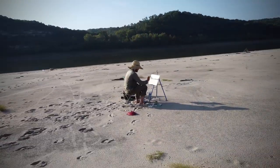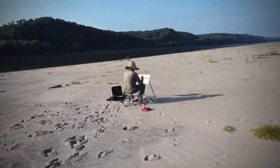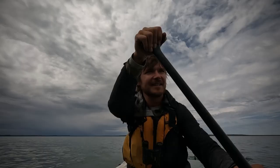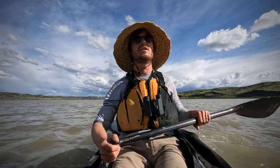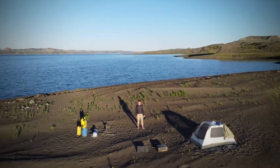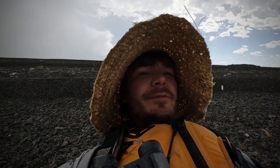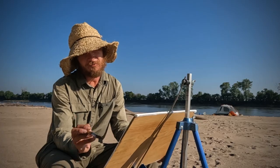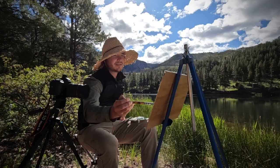My name is Steve Snell, and welcome to Adventure Art on The Mighty Mo, a painting show about paddling the entire Missouri River. Over the course of three months, I will paddle over 2,300 miles. I will live in a tent. I will look for adventure. I will paint a lot of paintings. This is Adventure Art on The Mighty Mo.